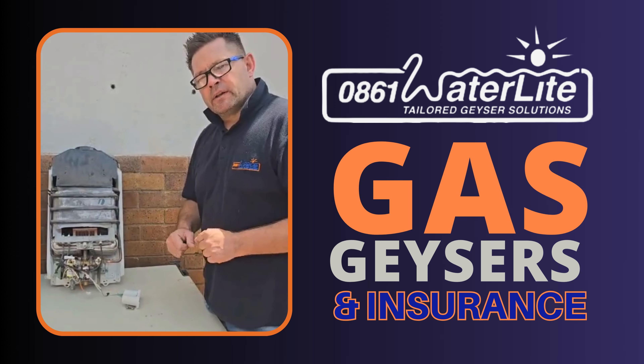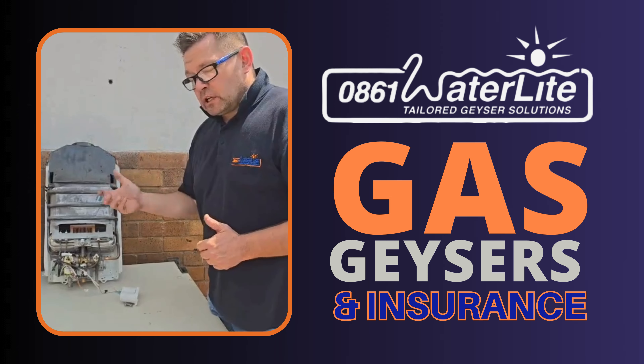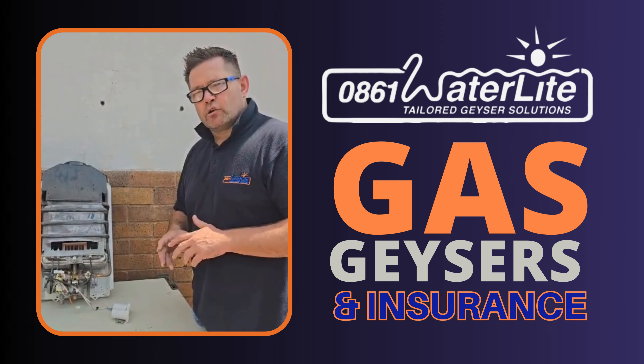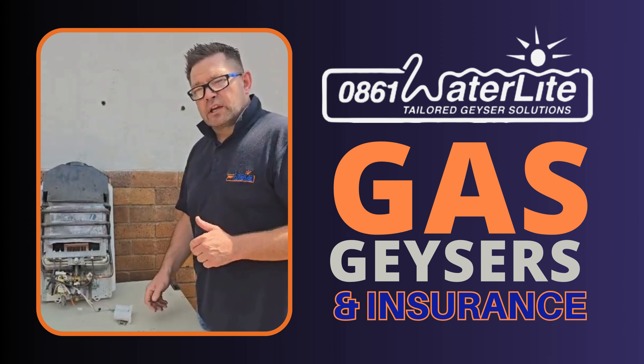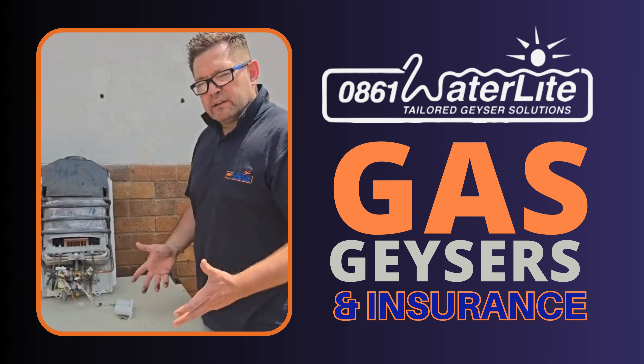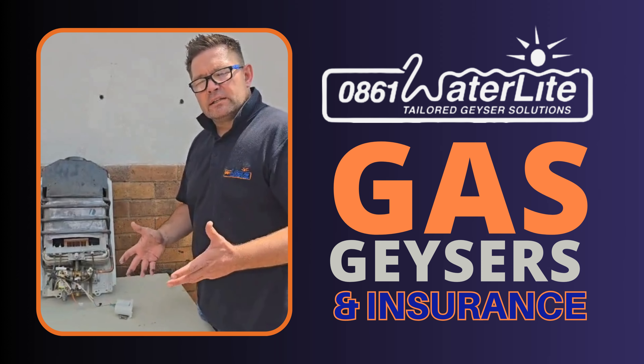On the gas line you've got regulators and other components. It's not uncommon for us to get to site and find that the installation has been done not to standard, or quite poorly, and then have to piece together the repairs — which are often not easy to do.